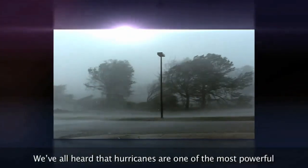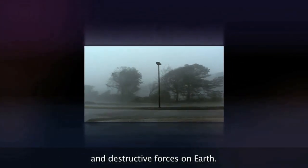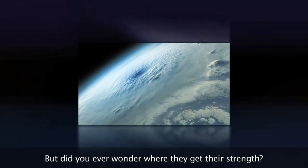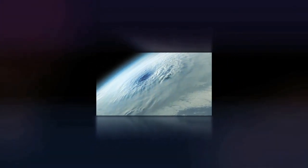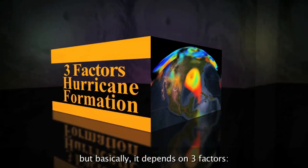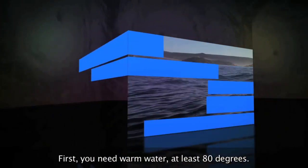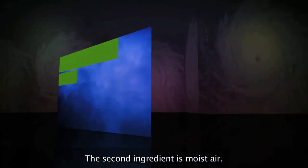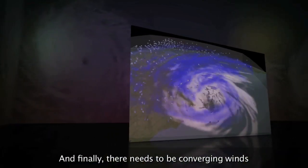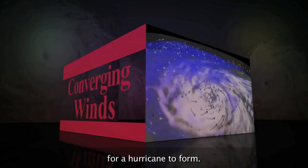We've all heard that hurricanes are one of the most powerful and destructive forces on Earth. But did you ever wonder where they get their strength? The formation of a hurricane is complicated, but basically it depends on three factors: first, you need warm water, at least 80 degrees; the second ingredient is moist air; and finally, there needs to be converging winds for a hurricane to form.